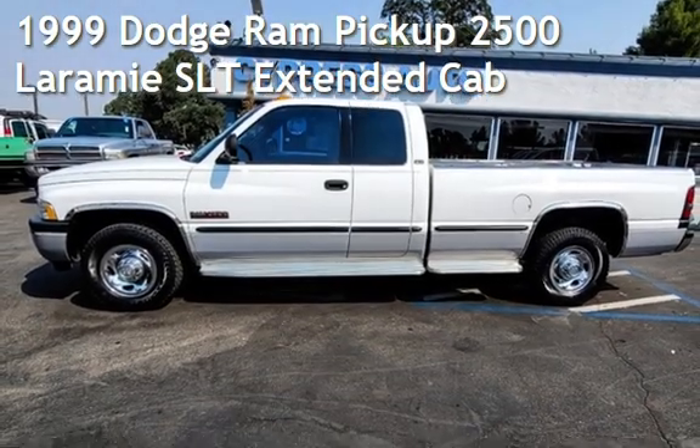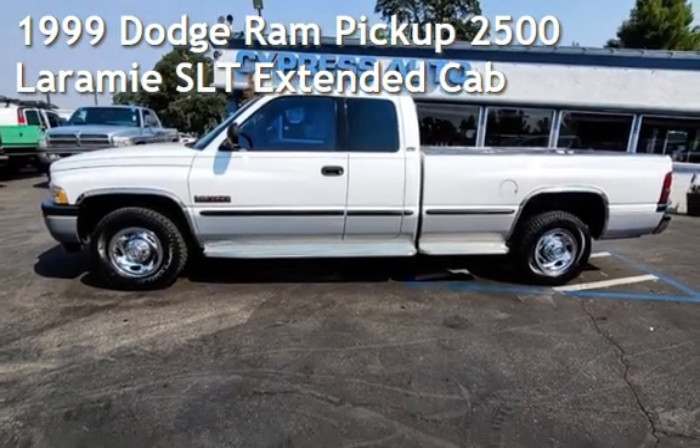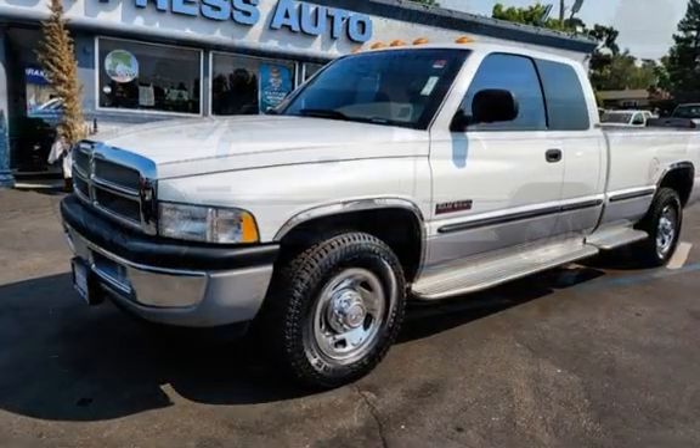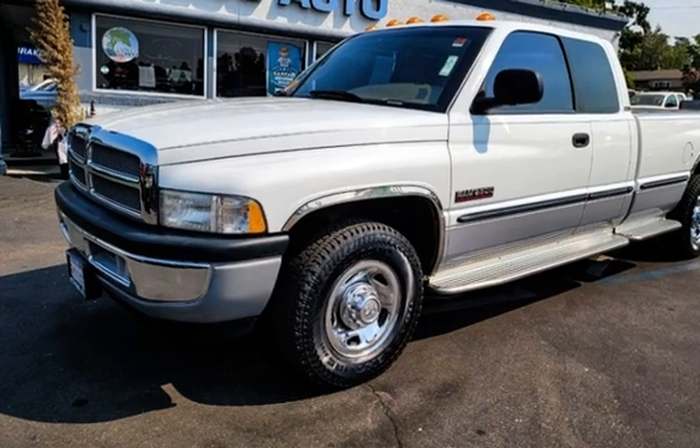Presenting a pre-owned 1999 Dodge. This four-door truck has a six-cylinder, 5.9-liter I6 engine, with rear-wheel drive, and an automatic transmission.